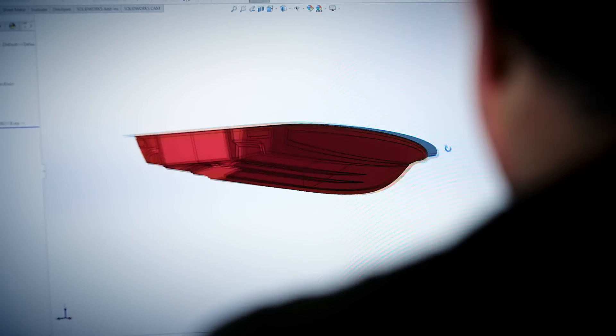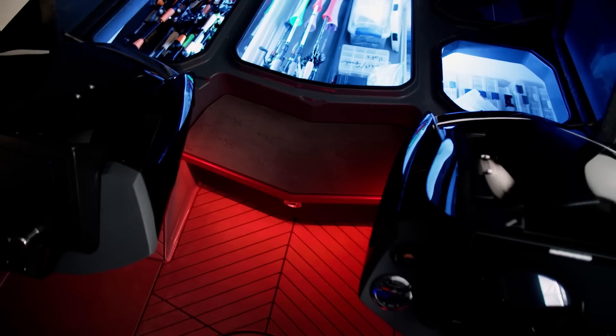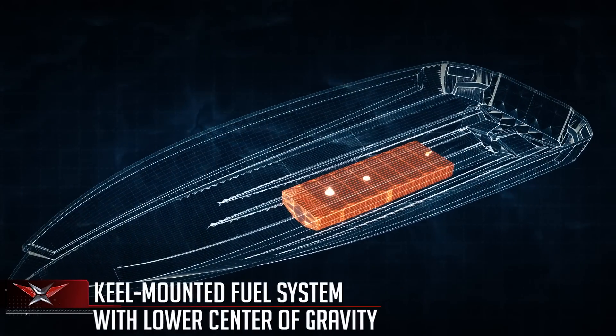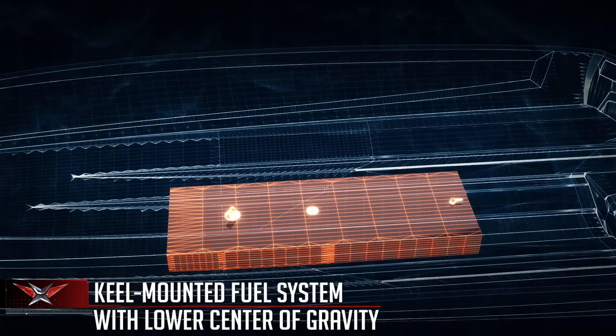So with those things in mind, we designed this one from the ground up, and we wanted to get the fuel under the cockpit, which clears up a lot of real estate inside the boat. We put a longitudinal tank in along the center line of the boat so that we could maintain that perfect center of gravity.